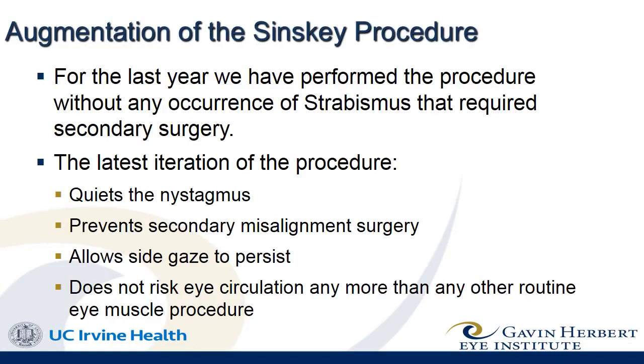It prevents secondary misalignment surgery, allows side gaze to persist, and does not risk eye circulation any more than any other routine eye muscle procedure.